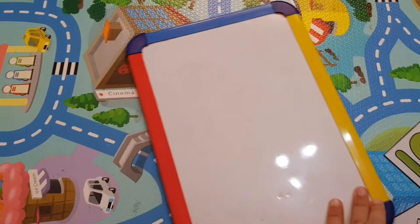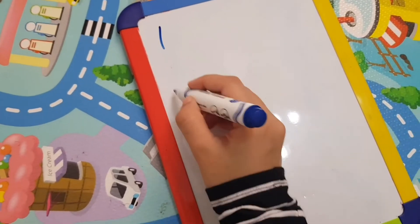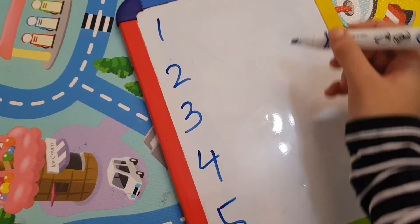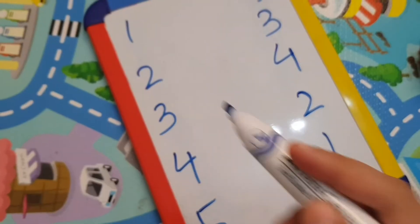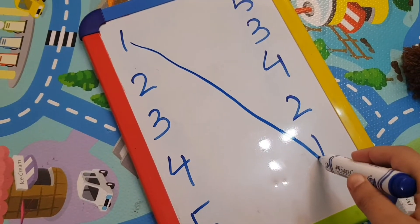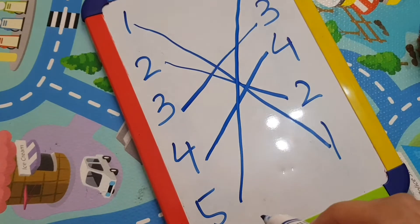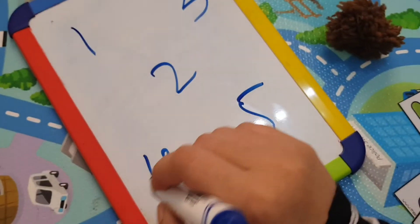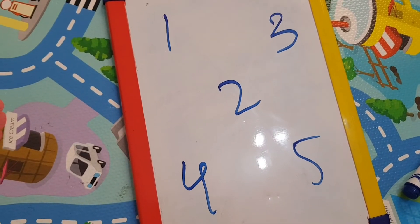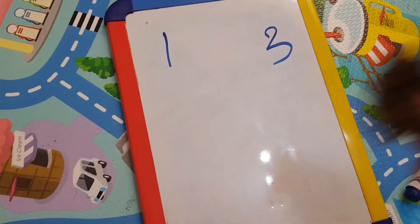For the next two activities, all you need is a whiteboard. Write down the numbers they are working on — let's say one to five — scrambled up on the board. The child matches the numbers and has to say each one out loud: 'One, two, three, four, five.' They are working on early writing strokes and recognizing numbers at the same time. Then, write the numbers randomly on your whiteboard, call out a number, and the child erases it: 'Five' — erase five — then 'Two, four, three, one.' They love this and it takes seconds to set up.